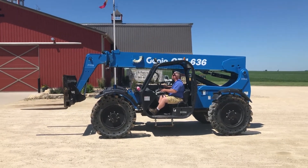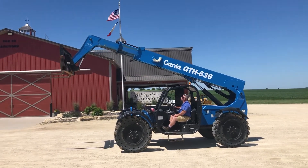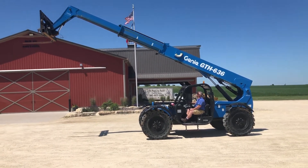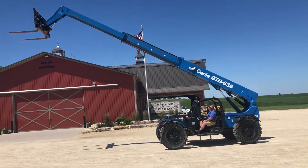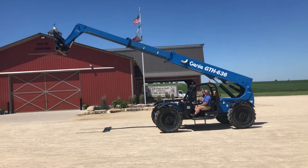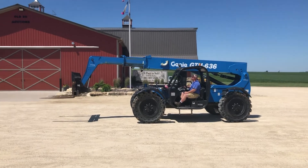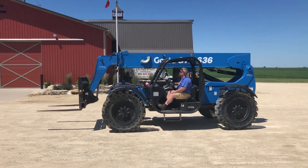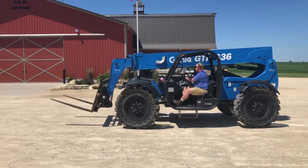It's just a great looking, really good running machine. I'll put the arm all the way out for you and show you the reach that it's got. Just a great looking unit — everything works on it.